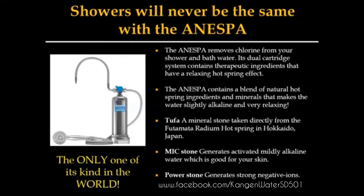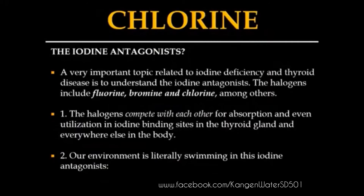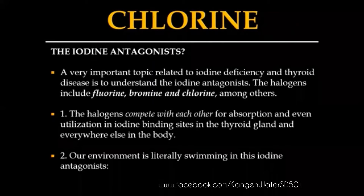They've got these tufa minerals and some mixed stones that literally change the water and create something healthier. First and foremost, it pulls out the chlorine. Most people ask if it's a fluoride filter or chlorine filter — you also get bromine out. It's got to get out of the water.